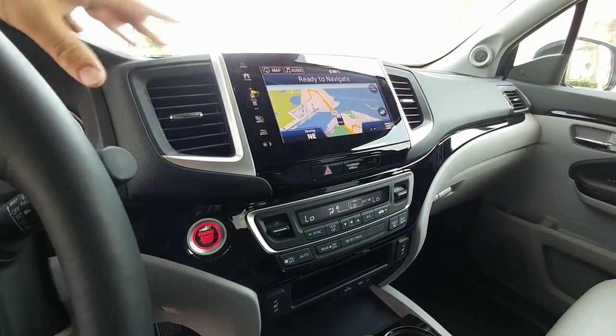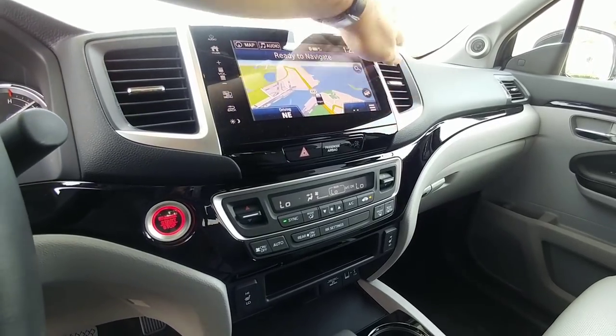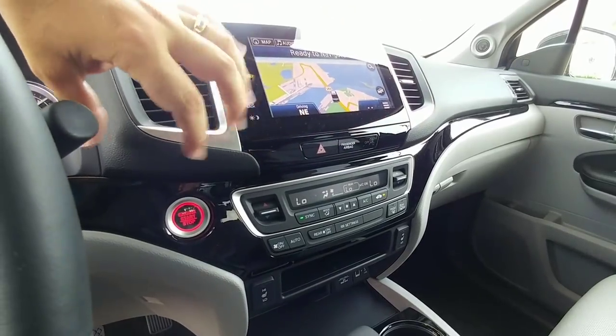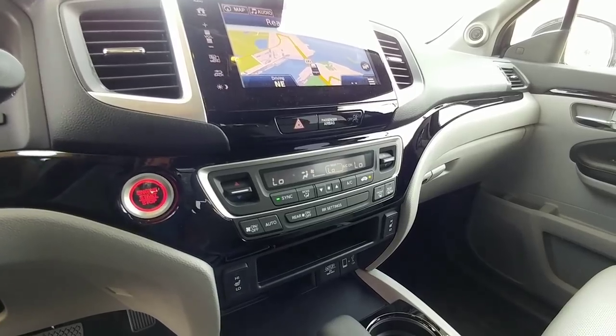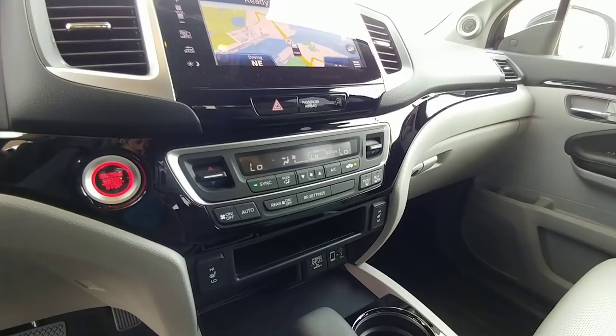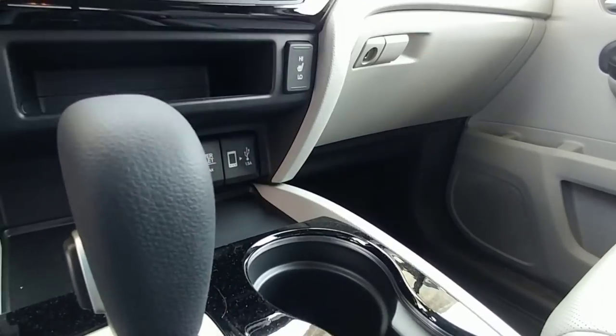All soft-touch materials, and everything is really well-built from a tolerance perspective — there are no gaps between any of the areas where things meet together. That is very traditional to Honda, Toyota, and Nissan: making switches and buttons look flush and really clean. Down here you'll have your power ports for USB as well as your 12-volt cigarette lighter plug.